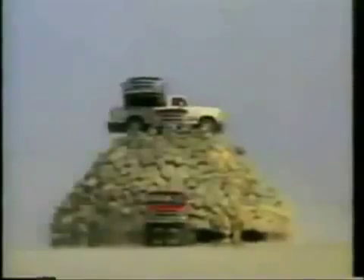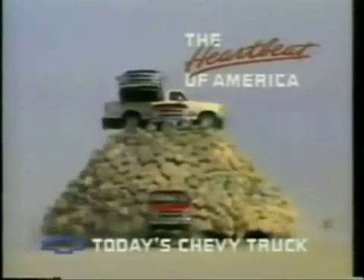The heartbeat of America. That's today's Chevy truck.